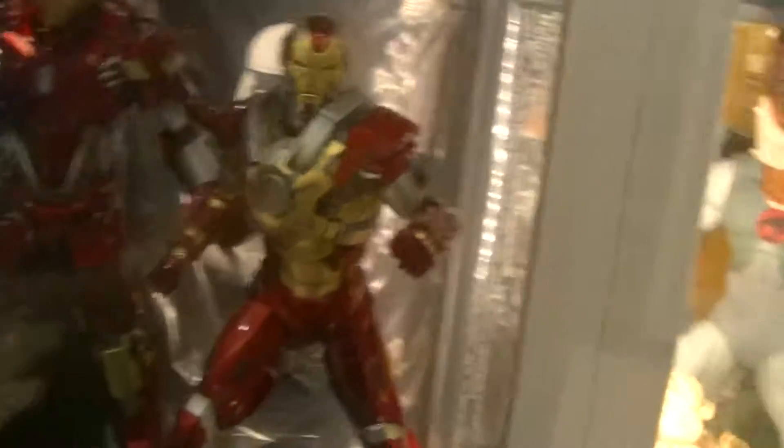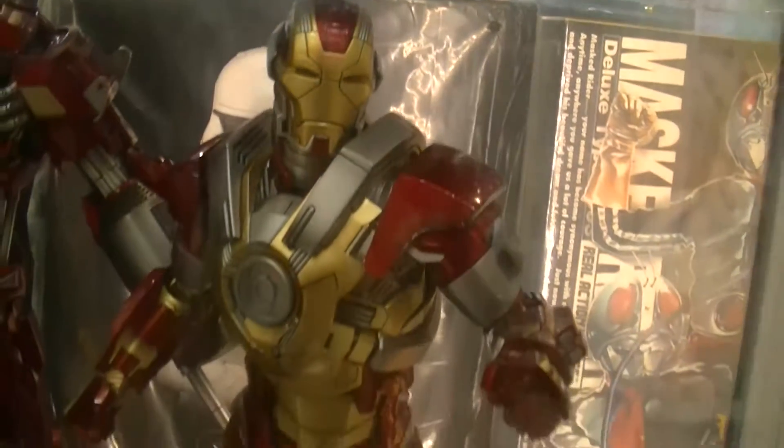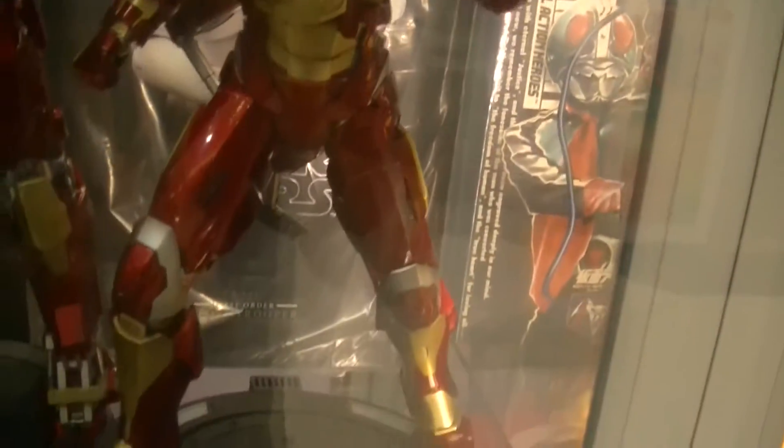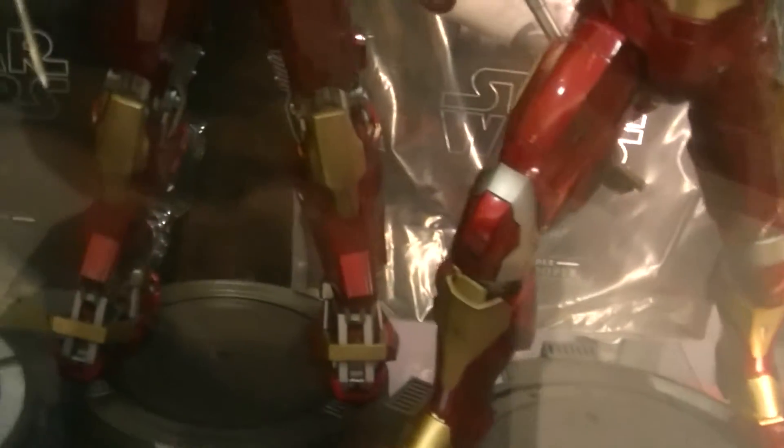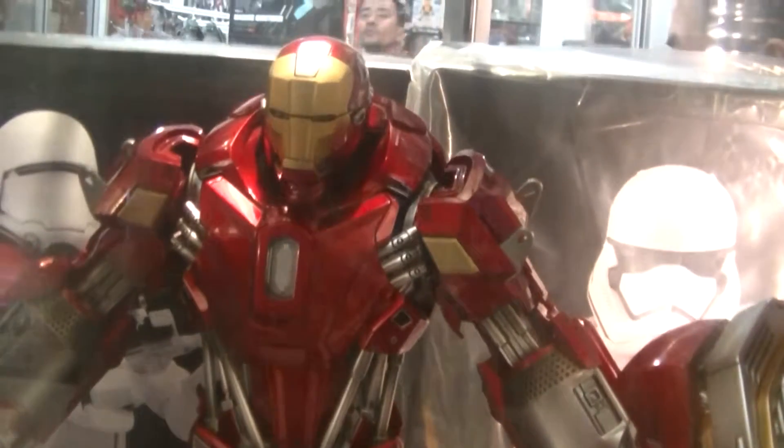Iron Man. I've never seen this one before. And of course I've never seen this one before either — it's much bigger.